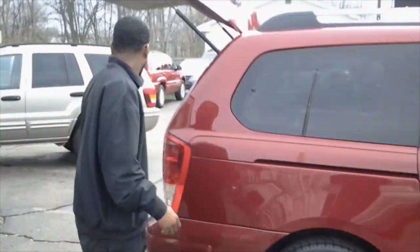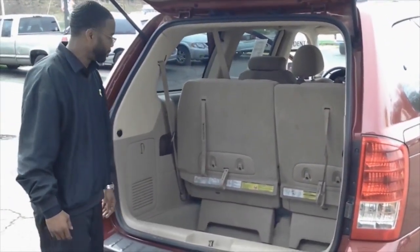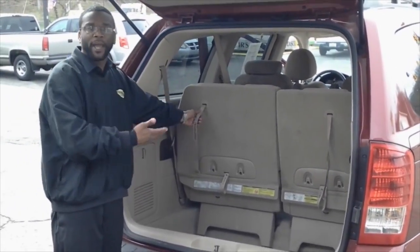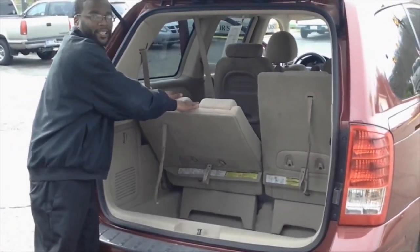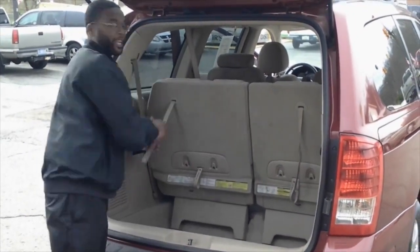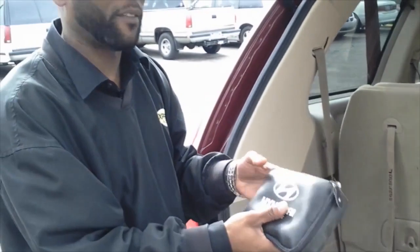Moving on to the back — plenty of cargo space for your groceries or whatever you may be hauling. Also, if you've got a child sleeping in the back seat and you don't want them to catch a crick in their neck, it's easy to let the seats back a little and give that child the extra relaxation they need on a long trip. Hyundai had your family in mind when they designed this vehicle, so they included a first aid kit so you don't have to worry about not having proper medical supplies on the road.